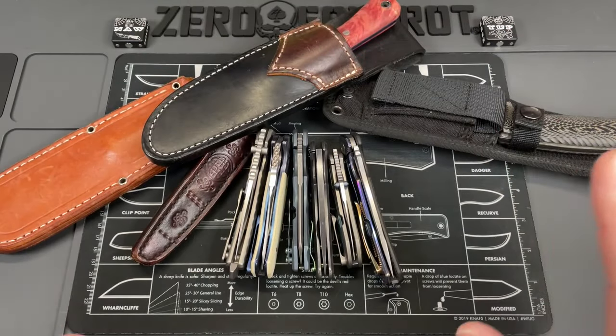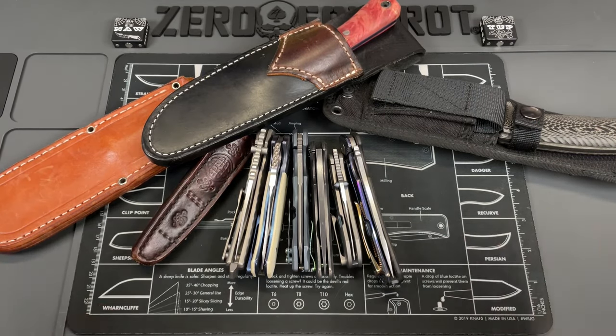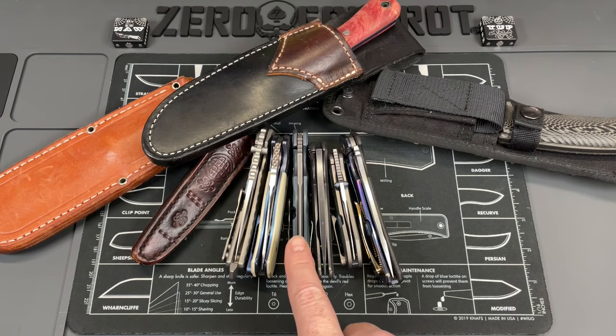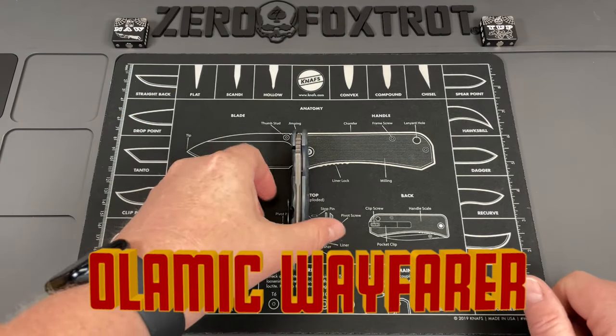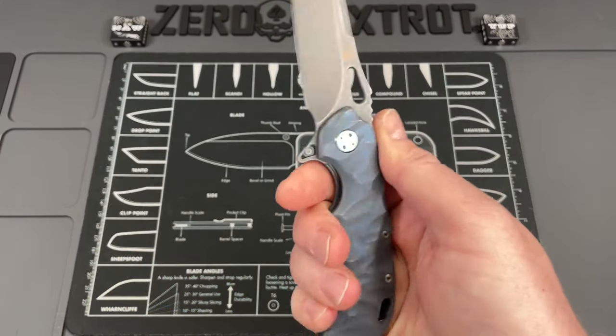These are 10 of not just the best looking, but best performing knives. Great knives don't have to be ugly. We're going to start right here in the middle because this is going to be a long video — the Olamic Wayfarer 247 with their Sheep's Cliff Grind.